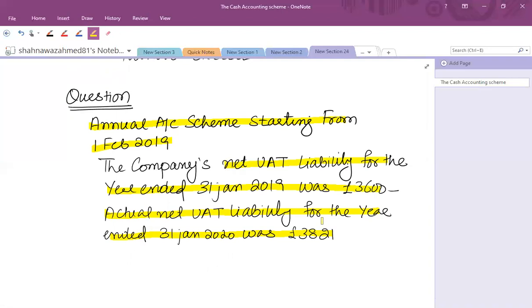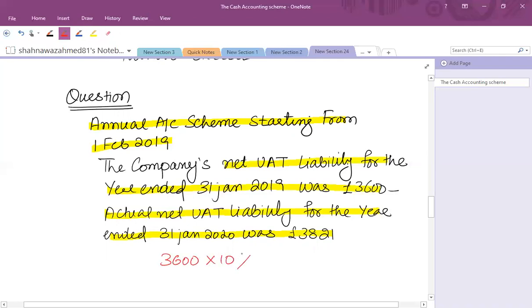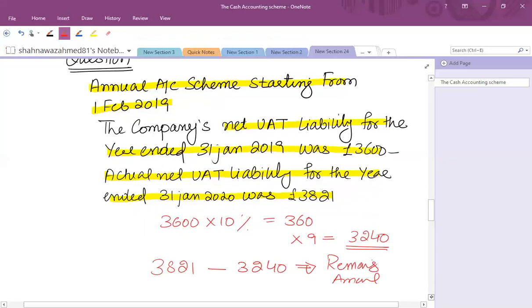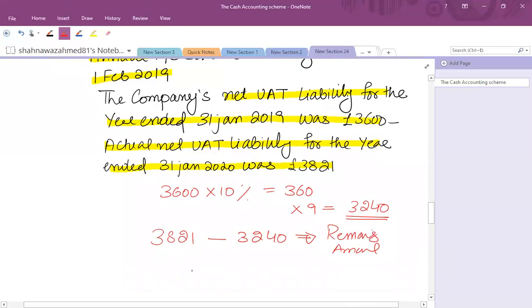We calculate the monthly payment based on the previous year: 10% of £3,600 = £360. Nine payments of £360 = £3,240 total paid on account. The final liability is £3,821 less £3,240 paid on account, leaving a balancing payment of £581. This is due on the filing date — for the period ended 31st January, the filing date is 31st March 2020.